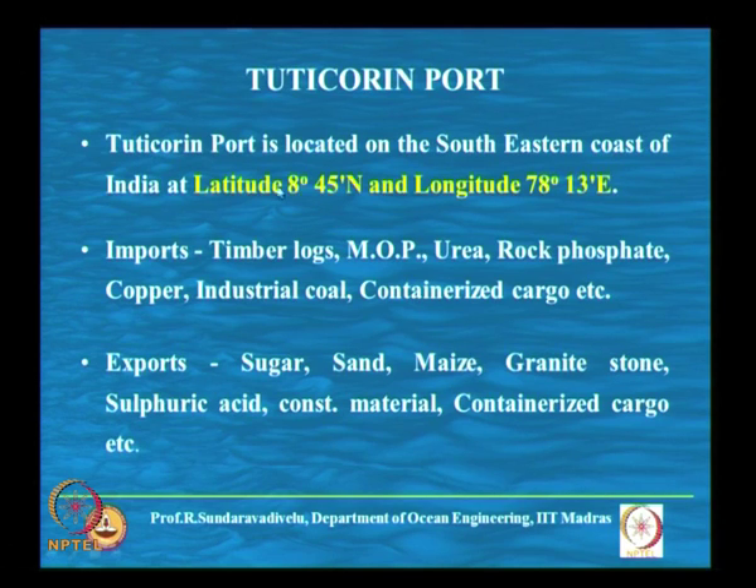Next we will see Tuticorin port, located on the south-eastern coast — latitude and longitude are given. It has both imports and exports. Imports are timber logs, MOP, urea, rock phosphate, copper, industrial coal, containerized cargo, etc. Exports are sugar, sand, maize, granite stones, sulphuric acid, construction material, containerized cargo, etc.